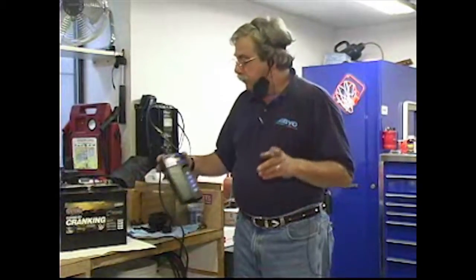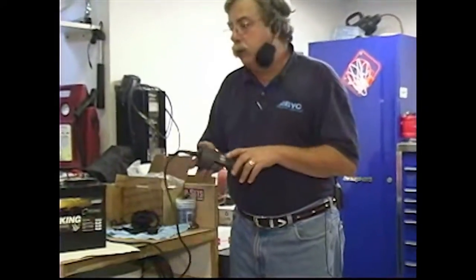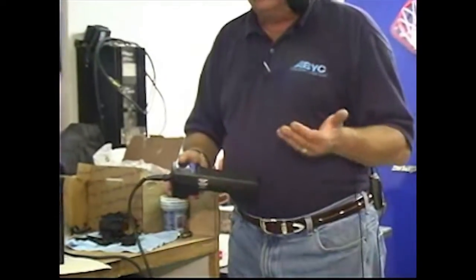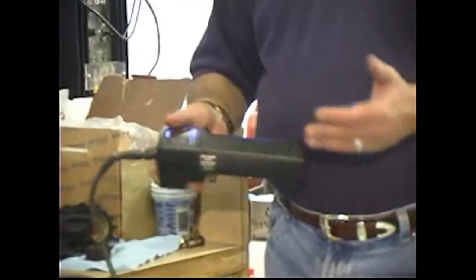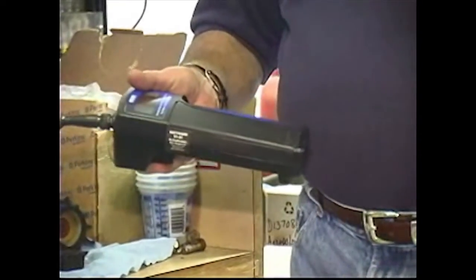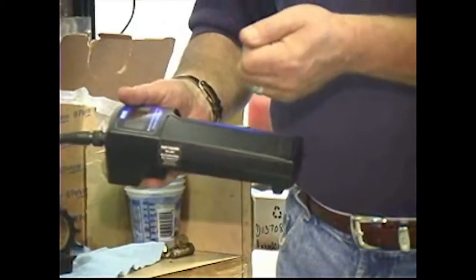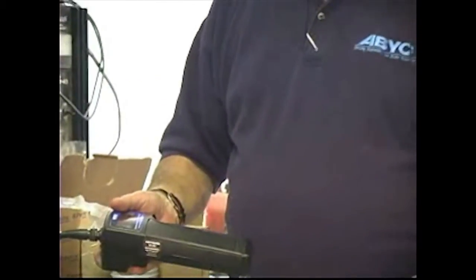One final feature of this particular tool is that it has an infrared connection, and you can actually transfer the data to a small handheld battery-powered printer and print all of your test results. Tear the sheet off, clip it to your customer's work order, and all of the full test results can be provided or kept as a record for further analysis.